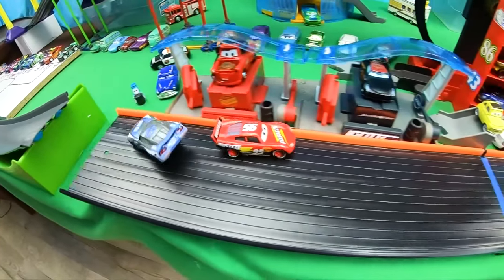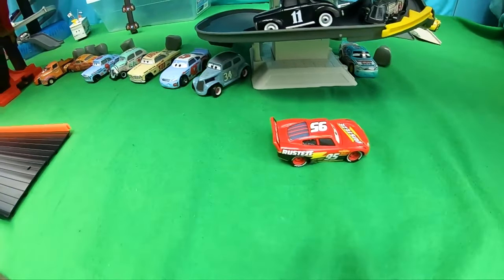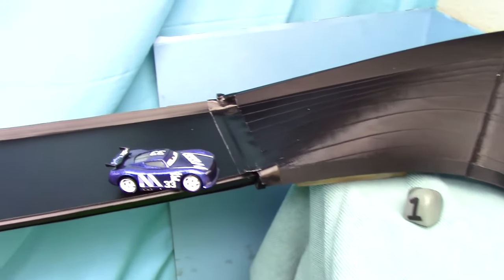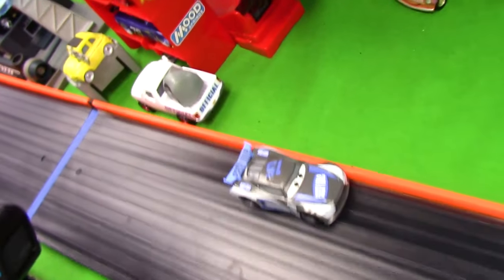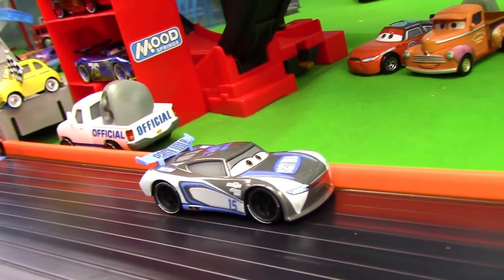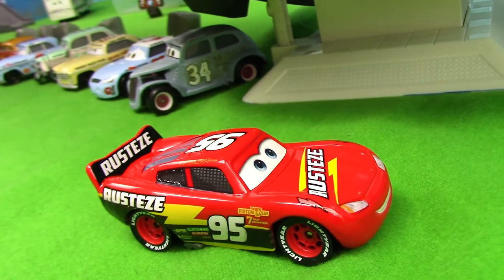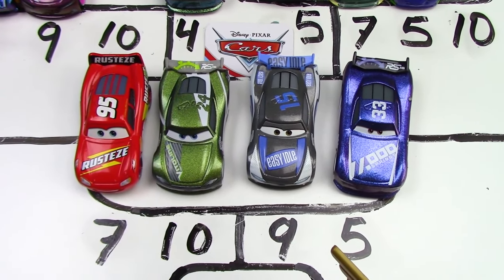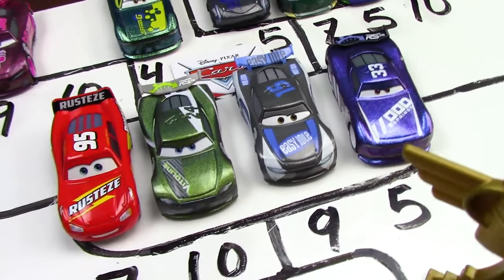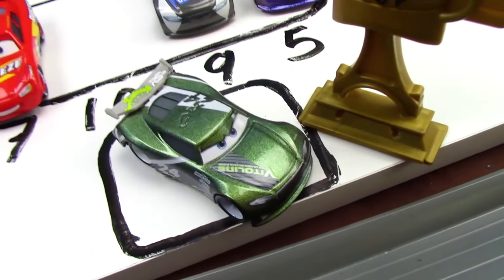Lightning McQueen makes the jump and crosses the finish line first! Ladies and gentlemen, what an exciting battle. Back at turn number one, Ed Trunkin and Chase Racelet have flipped over — I hope he's okay. Harvey Rodcap is across the finish line, and Lightning McQueen who crossed first is the race winner. Here are our standings after that fourth race. And now it's time to name our champion — the winner with 10 points is none other than Chase Racelet himself. Congratulations!